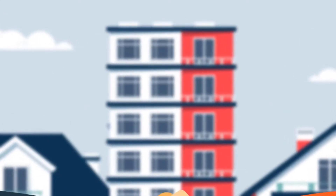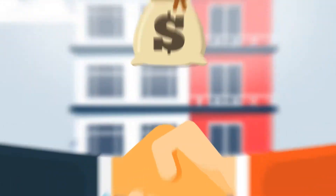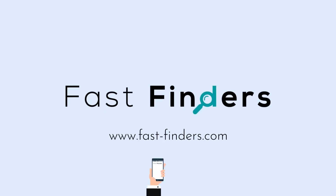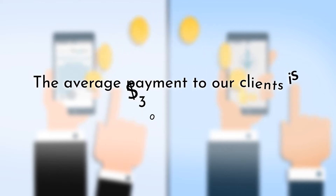If you lease your new place through us, we get paid a commission from the apartment property. At FastFinders, we share our Realtor Commission with you, with an average payment to our clients of $300 to $400.